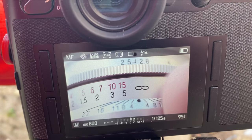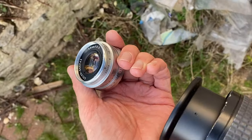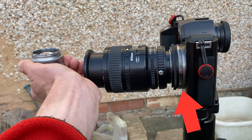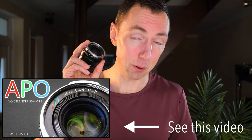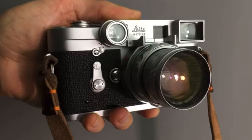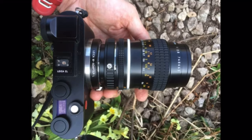If you really did want to do true macro work, you could use various extension tubes and other things to get the lens even closer, though obviously not so useful on a Leica M camera. The Nikon lens focuses close enough that using it on a helicoid adapter lets me get really, really close. So the winner is the Voigtlander APO Lanthar 50mm f2. If you want to learn more about focusing closer with your Leica camera, watch this macro video next.